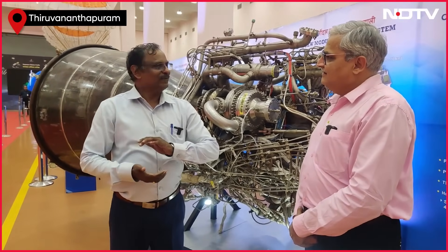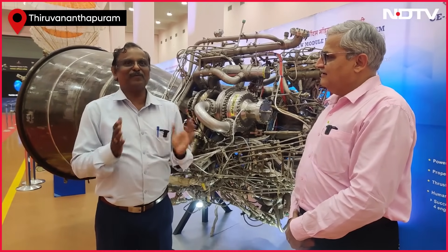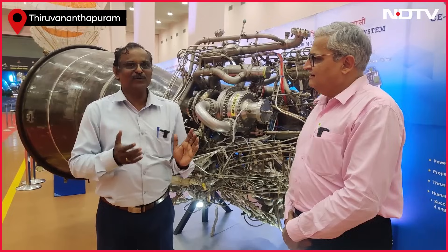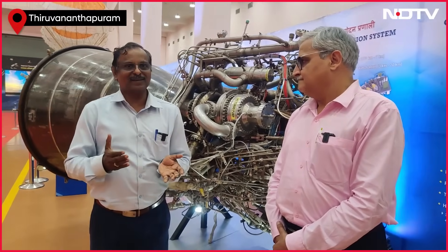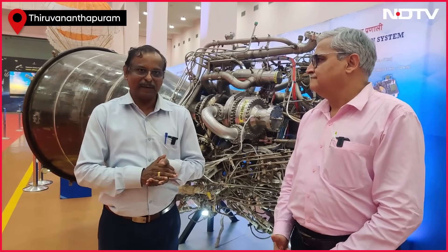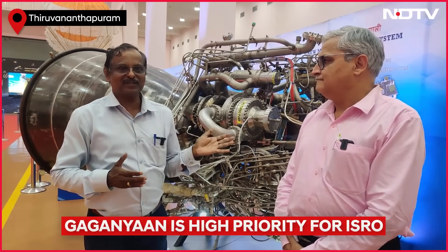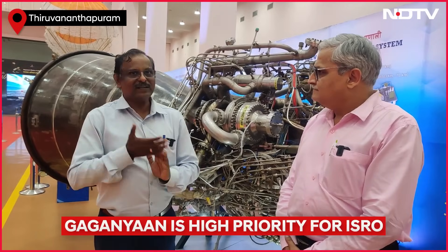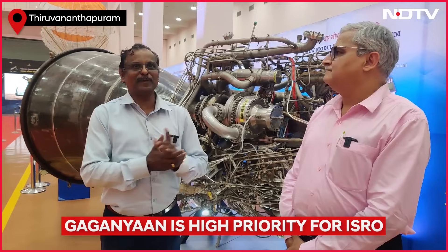We use chemical propulsion systems in launch vehicles. Among chemical propulsion systems, the cryogenic propulsion system — wherein we use extremely low temperature liquid hydrogen and liquid oxygen as the propellant combination — gives the maximum performance. Performance is defined by specific impulse, which is thrust generated per unit weight flow rate of the propellant. Cryogenic gives almost 70% more performance than solid propulsion and 50% more than air-storable propulsion systems.